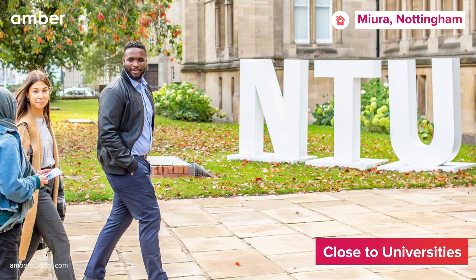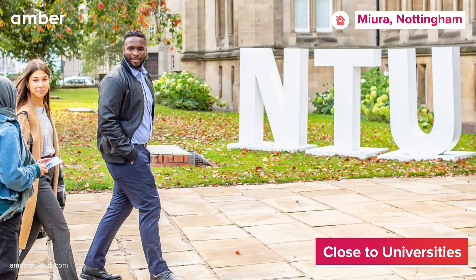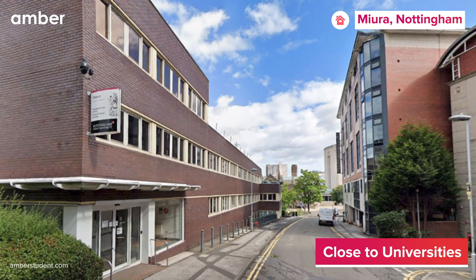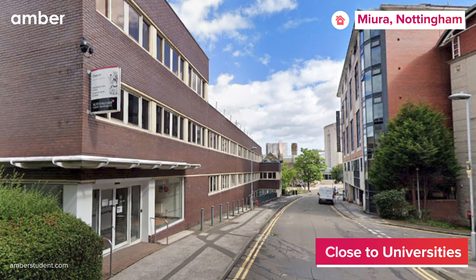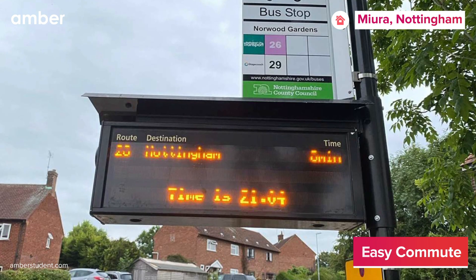Speaking of location, the property is conveniently located a short distance from Nottingham Trent University and Nottingham Trent International College, ensuring your academic goals are well within reach. With various commute options conveniently close,